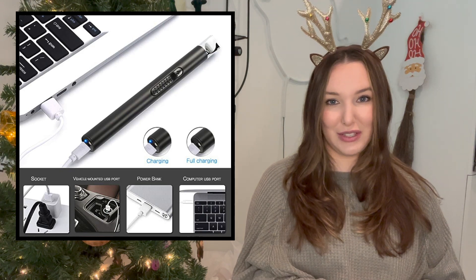Next up is something I've actually been wanting for a while and just haven't bought for myself yet — an electric lighter. People rave about these because they're much better for the environment and can be a lot safer. Instead of a butane-based lighter, you have a rechargeable one, so you're not throwing away plastic lighters throughout the years. They come in a lot of fun colors and look much more aesthetically pleasing than traditional lighters.